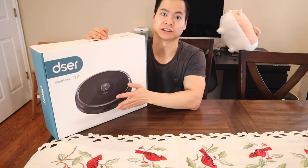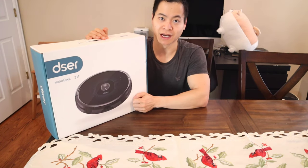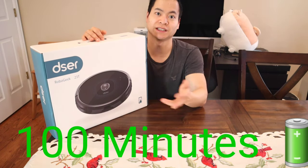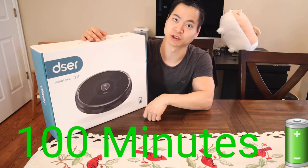I checked the specs. This is actually a really powerful vacuum at 2200 pascals — yes, 2200 pascals of suction. I was like, what? This thing's beating out the Roblox, because I believe the Roblox is $2000.